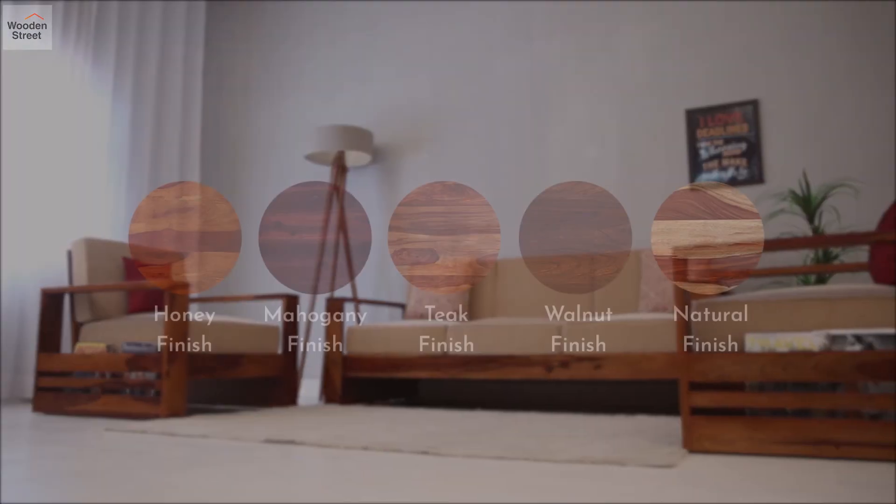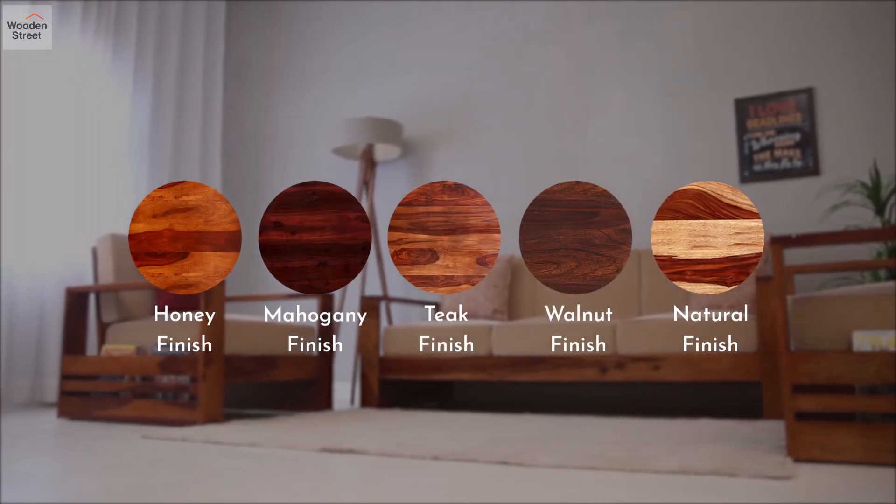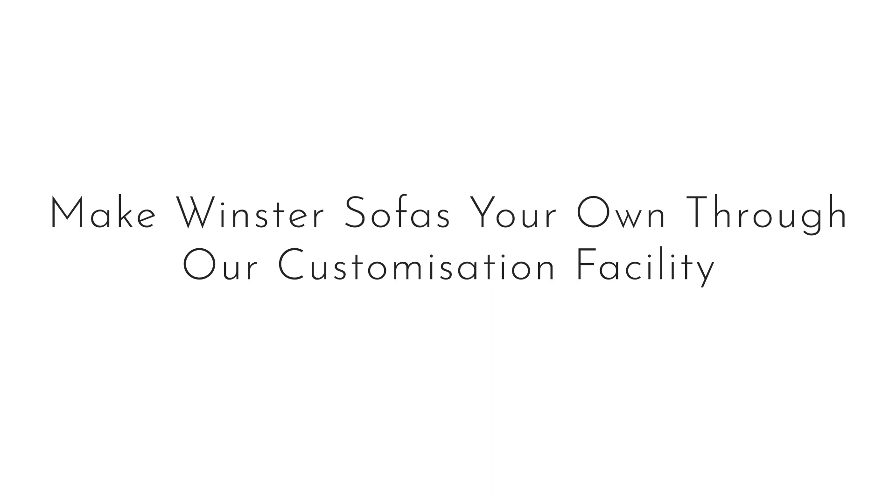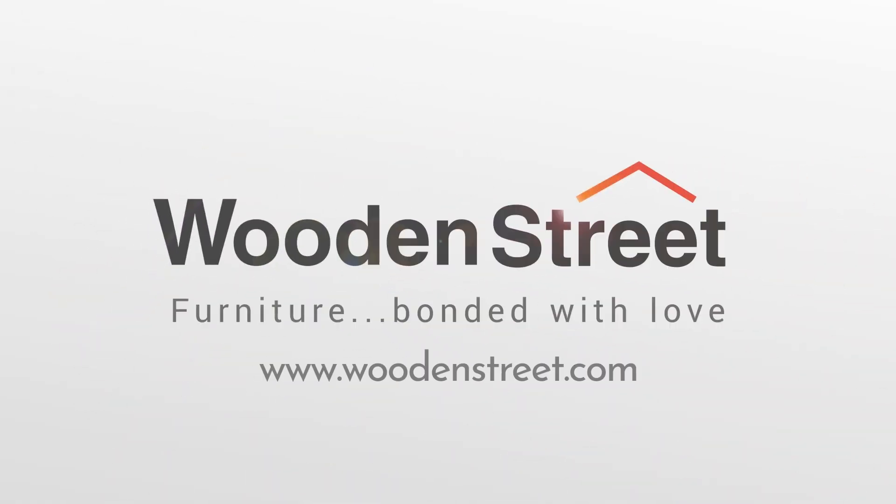Expand the range of their looks by choosing from five different finishes. Whether a one, two, or three-seater or a whole set, make Winster your own through our customization facility, only at woodenstreet.com.